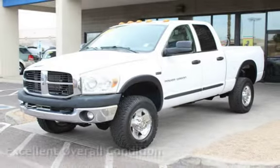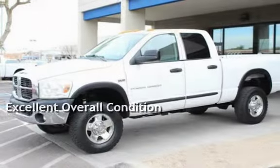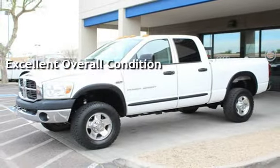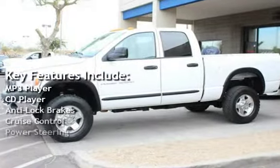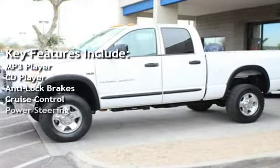This vehicle is in excellent overall condition. Key features include MP3 player, CD player, anti-lock brakes, cruise control, and power steering.